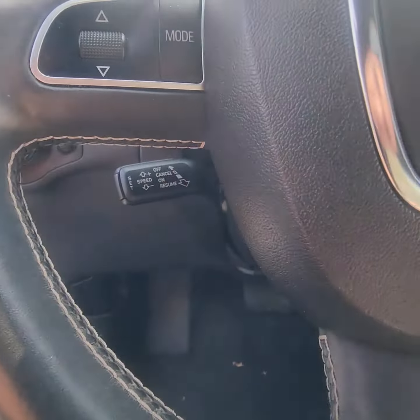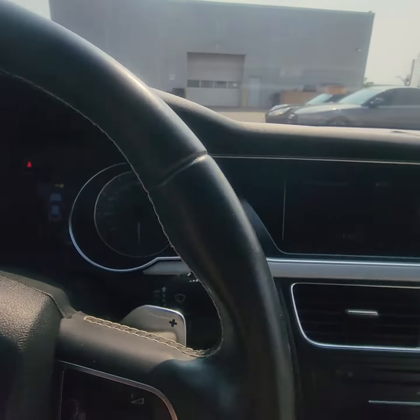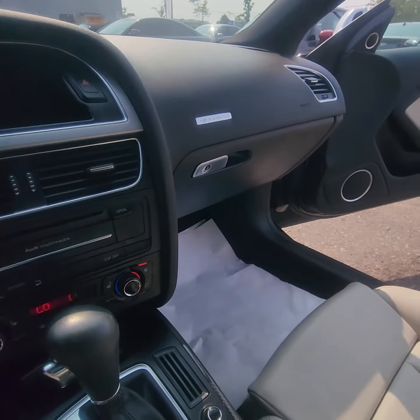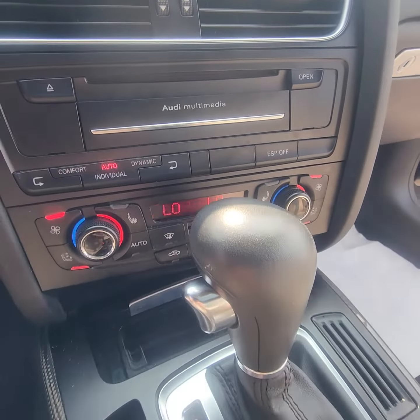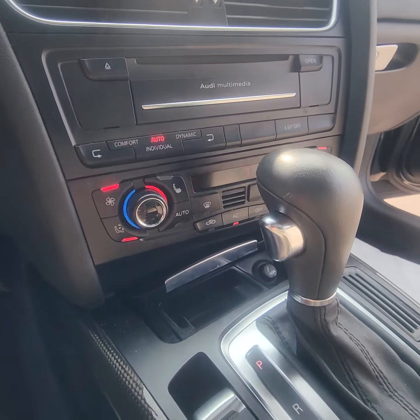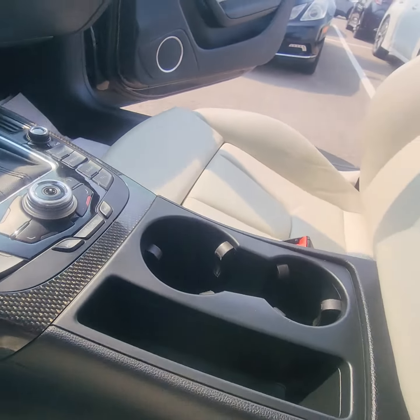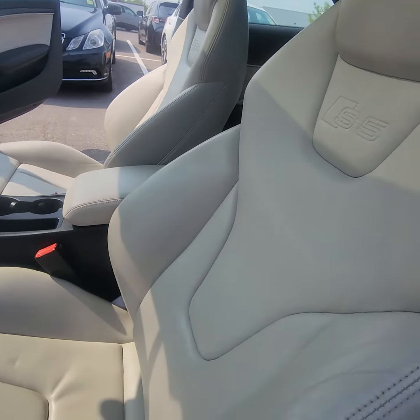Does have your cruise control. Looking at 76,287 kilometers. Volta media system. Dual climate control. Heated seats. It does have the media so you can actually do your Bluetooth.